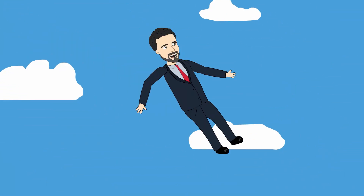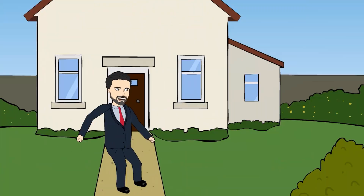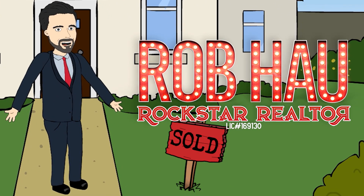Hey, what is up everybody! Rob Howe here, Rockstar Realtor. I'm the realtor, you're the rockstar. I've sold hundreds of homes in the Las Vegas Valley and my clients have become the rock stars — that's why I'm Rob Howe, the Rockstar Realtor.